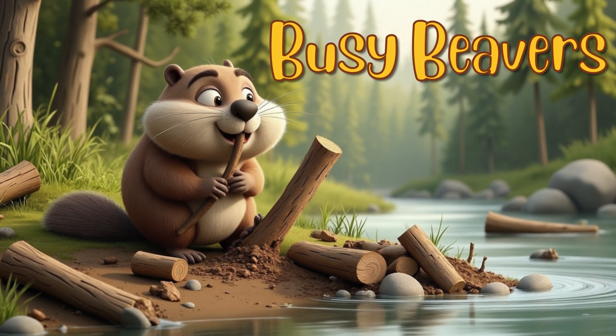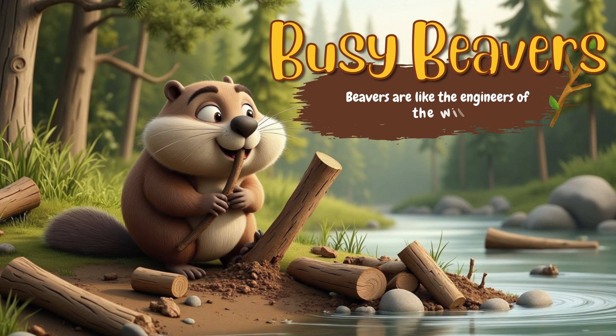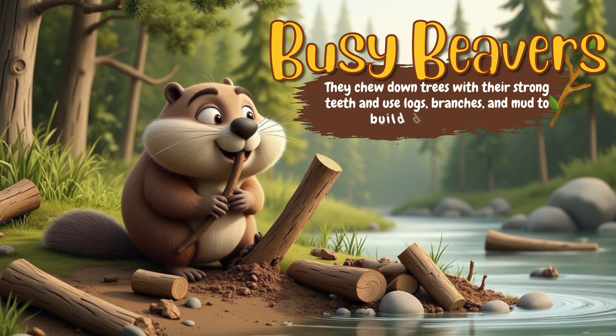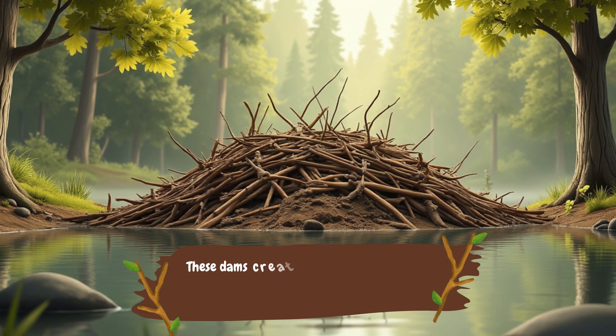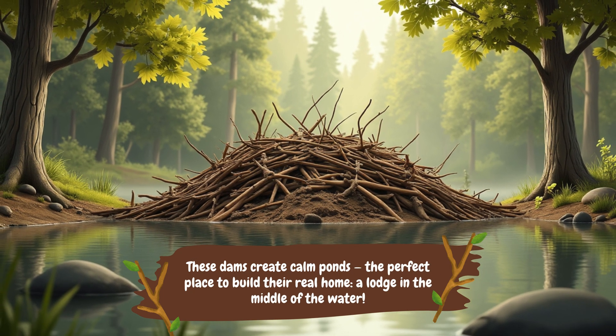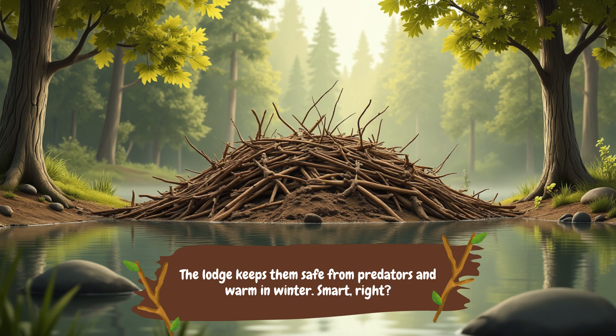Busy Beavers: The Dam Builders. Beavers are like the engineers of the wild. They chew down trees with their strong teeth and use logs, branches, and mud to build dams across rivers. These dams create calm ponds — the perfect place to build their real home, a lodge in the middle of the water. The lodge keeps them safe from predators and warm in winter. Smart, right?